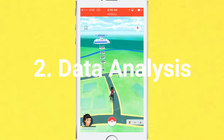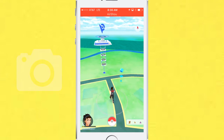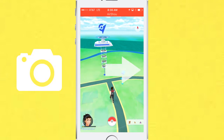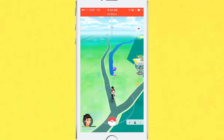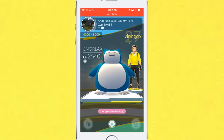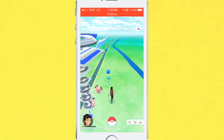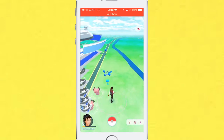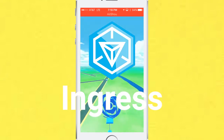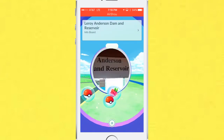The second one was data analysis. Pokestops and gyms were created by tourists who took pictures of these places and uploaded them to Google. Databases were built all over the world to make the most popular places from these pictures gyms, and the least popular Pokestops. Most of the databases were already built with Niantic's previous game, Ingress. This was how data analysis actually worked out perfectly in the game.